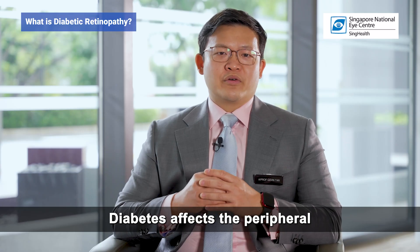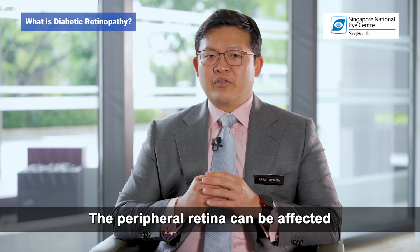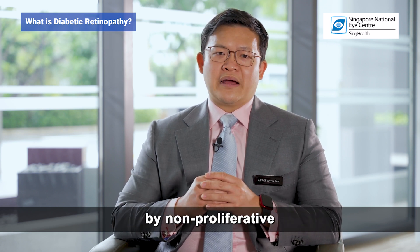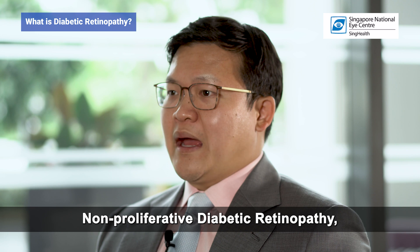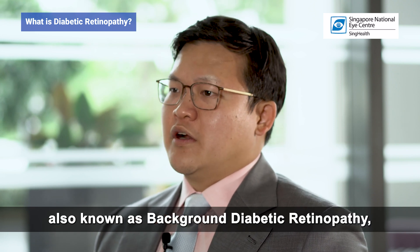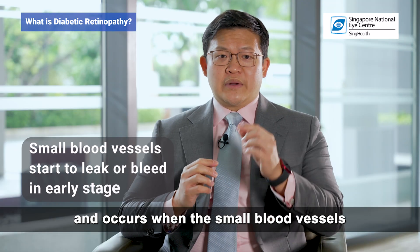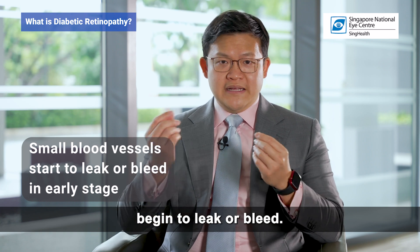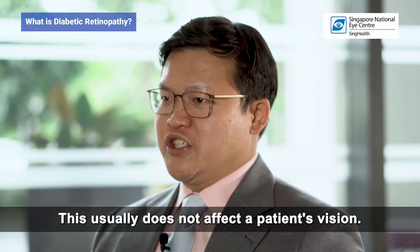Diabetes affects the peripheral and central retina in different ways. The peripheral retina can be affected by non-proliferative and by proliferative diabetic retinopathy. Non-proliferative diabetic retinopathy, also known as background diabetic retinopathy, is the early stage of diabetic retinopathy and occurs when the small blood vessels begin to leak or bleed. This usually does not affect a patient's vision.